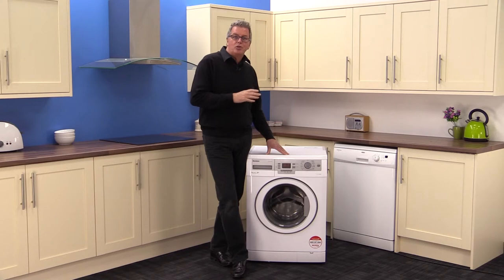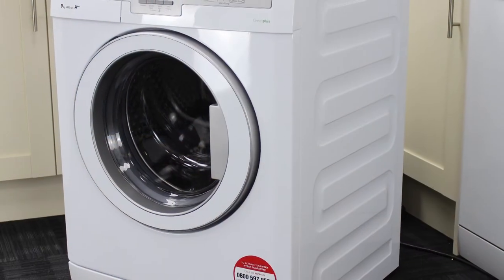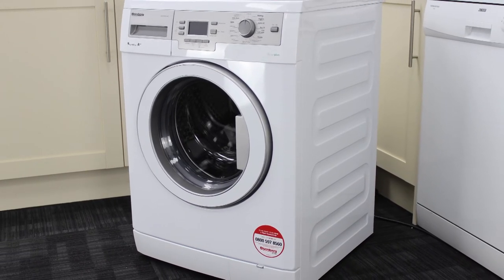Here they've produced a cracker. This washer ticks all the boxes for saving your time, with its massive nine kilogram drum, a small wash turnaround in 14 minutes and a full load quick wash in 39 minutes.